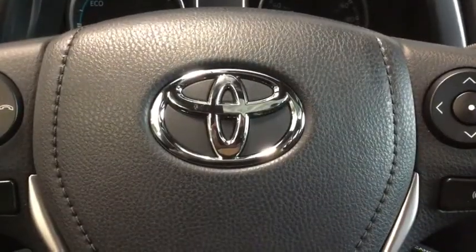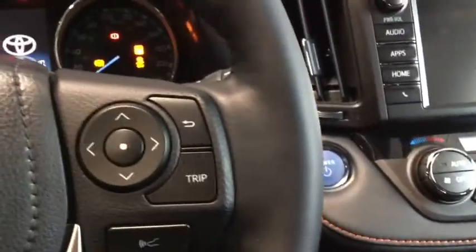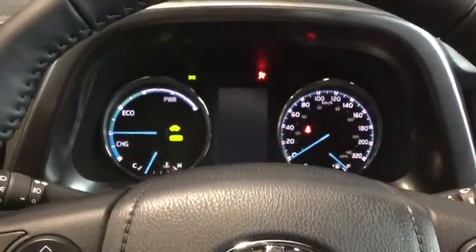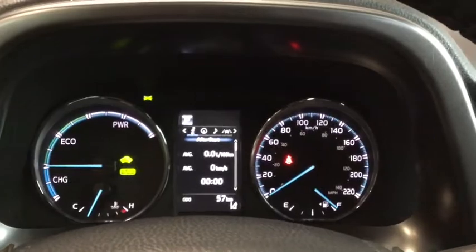Starting your hybrid is nice and easy — simply put your foot on the brake and hit that push start right there. It's a very quiet startup because of the hybrid. Really great ambient lighting right off the bat.